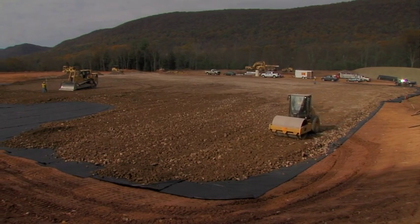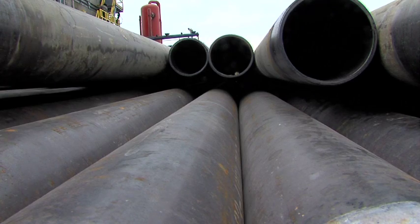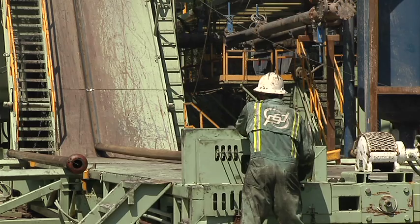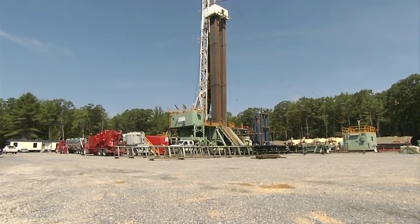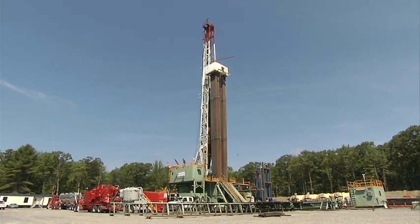The Erosion and Sediment Control General Permit authorizes the construction of gas well pads and their associated facilities such as pipelines and compressor stations. This permit is how DEP ensures the protection of surrounding water resources. In addition, these controls are designed to contain spills that may occur. The pad itself is also large enough to accommodate the necessary vehicles and structures for drilling and fracking the well.